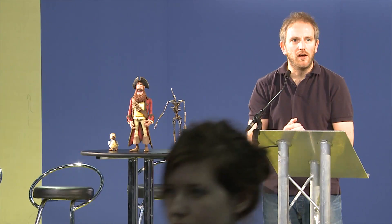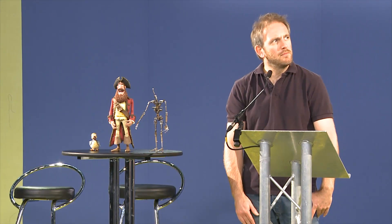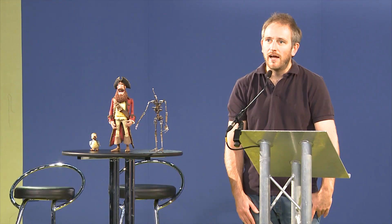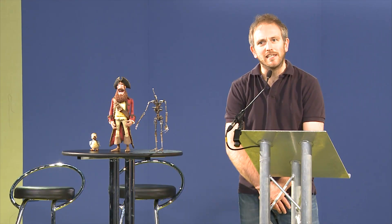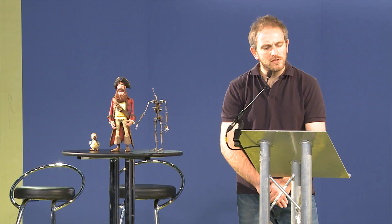I work for Aardman Animations in Bristol. I've been there for the past 13 years. I'm currently working as a production manager on a number of features and broadcast projects. What I'm going to be doing today is a brief introduction talk about our last feature film, Pirates — going to be telling you about the process we go through to make our films at Aardman.